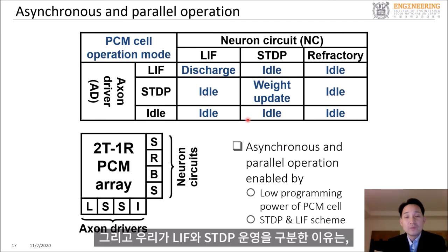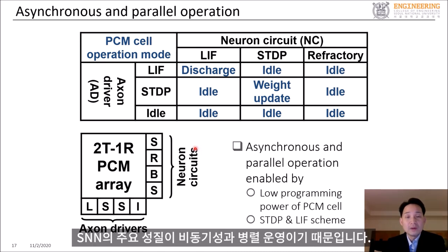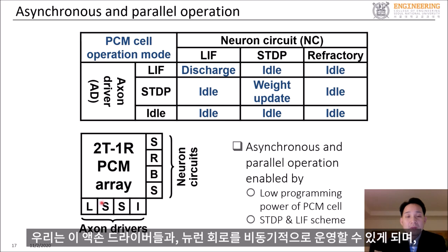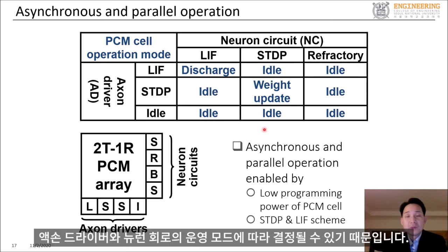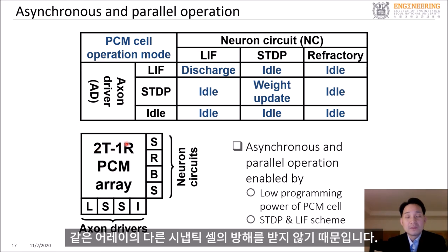The reason why we separated the LIF and STDP operations is because an important property of SNN is asynchronous and parallel operation. By separating the paths for LIF and STDP, we can operate the axon drivers and neural circuits asynchronously. The operation mode of the PCM cell is determined by the operation mode of the axon driver and neural circuit, so individual PCM cells in the array can operate asynchronously and in parallel without interfering with other synaptic cells in the same array.